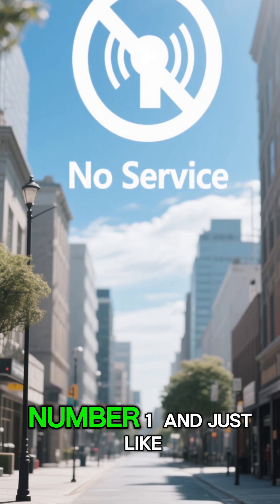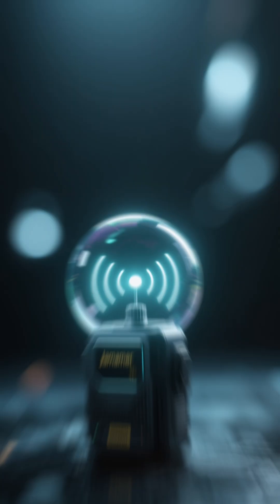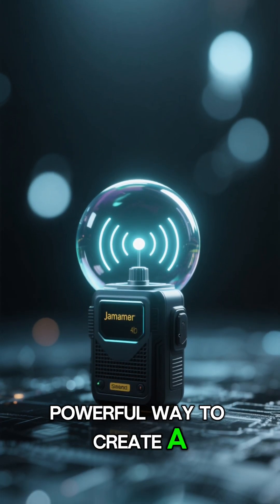Number 1. And just like that, you have a no-service zone. No calls, no texts, no data. It's a simple but powerful way to create a bubble of silence.